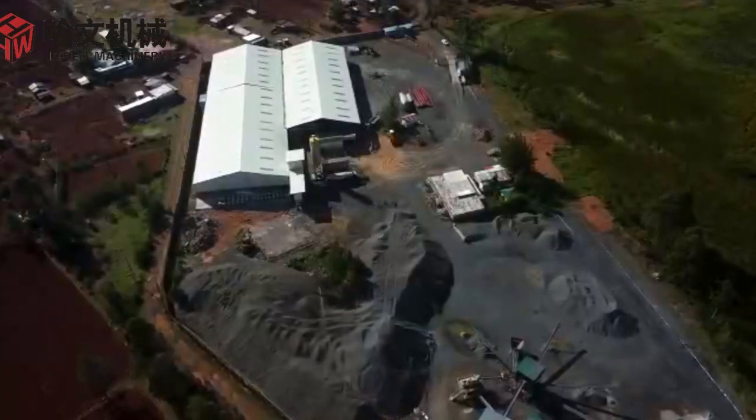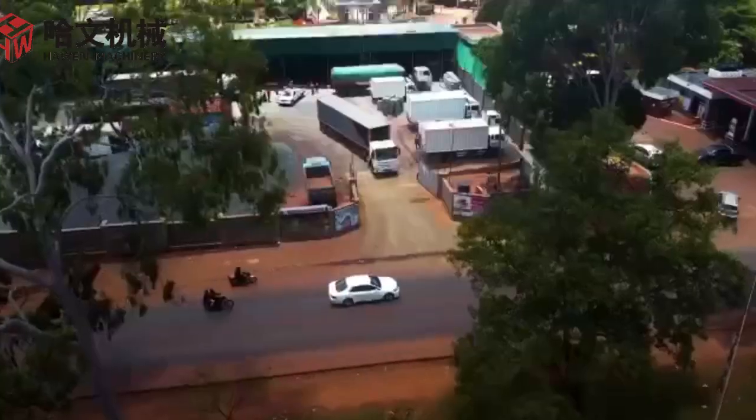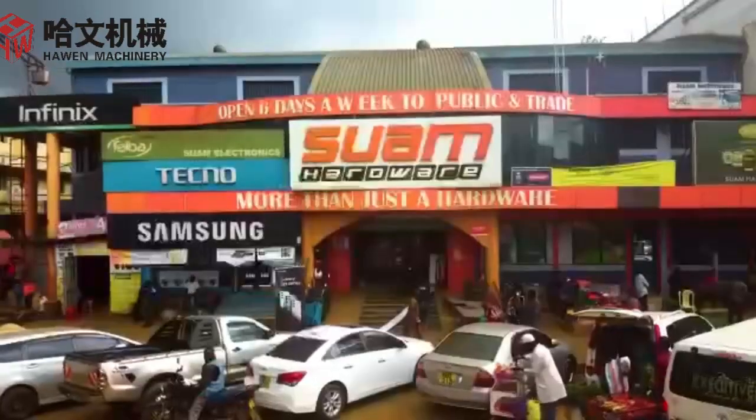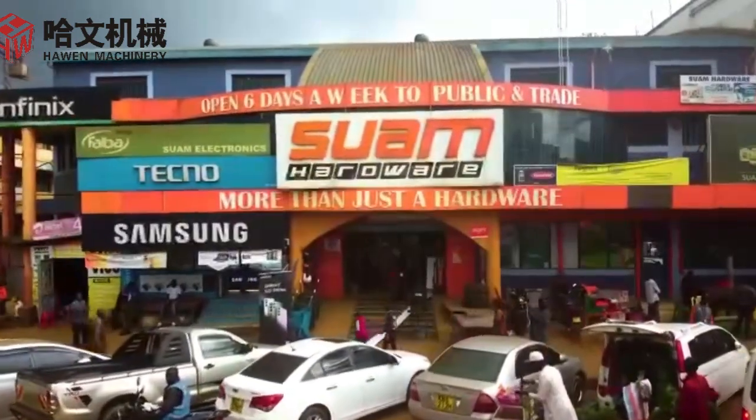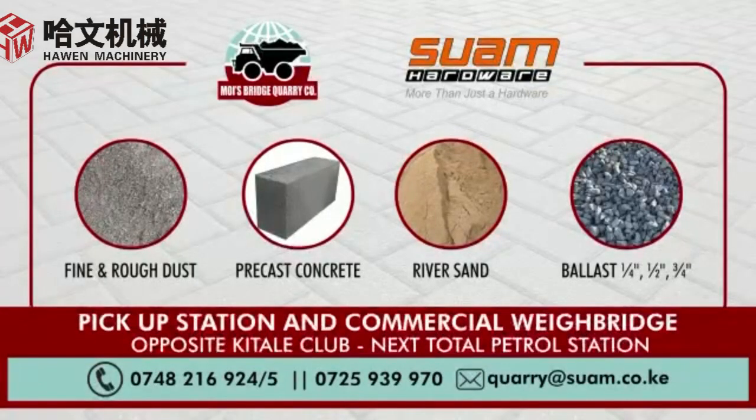Our production plant is located in Moyes Bridge. However, you can always visit our pick-up station located opposite Kitali Club, or at Swam Hardware Branches, or give us a call to make an order. Thank you for your attention.